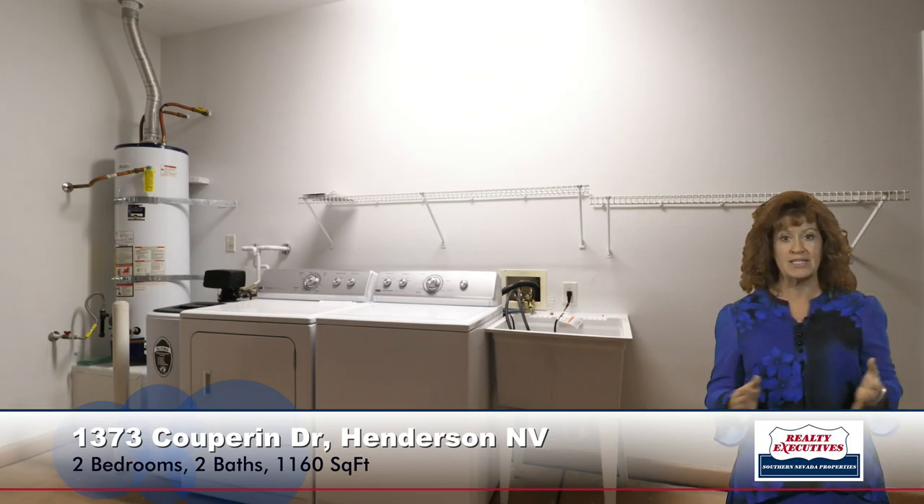Now I want to take you out into the garage. We've got a nice big finished two-car garage with an automatic door opener, and there is a nice laundry area out here as well. It does have a utility sink, the washer and dryer, a water softener, and you can see the gas water heater as well.